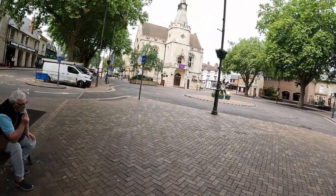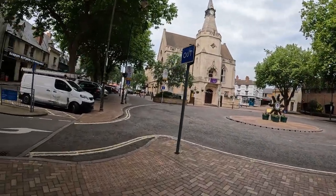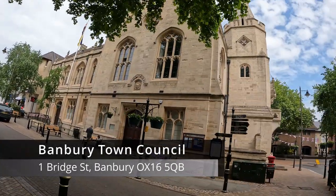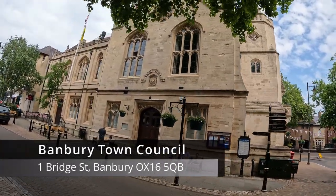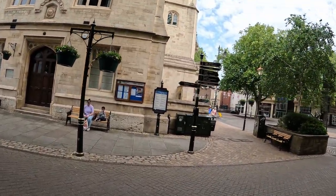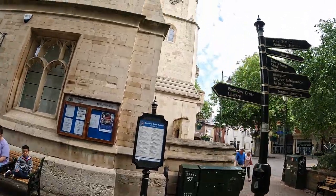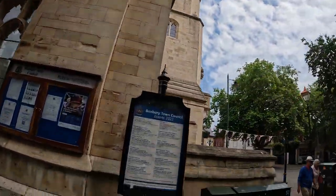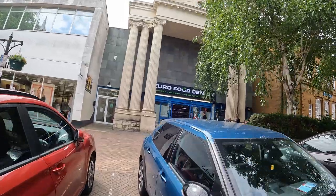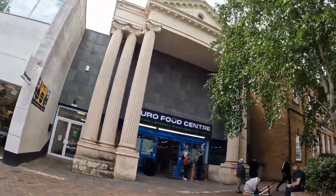I guess this is their town centre — yeah, this is looking like... the church, but actually this is the town council. So the Roman architecture is present here as well.